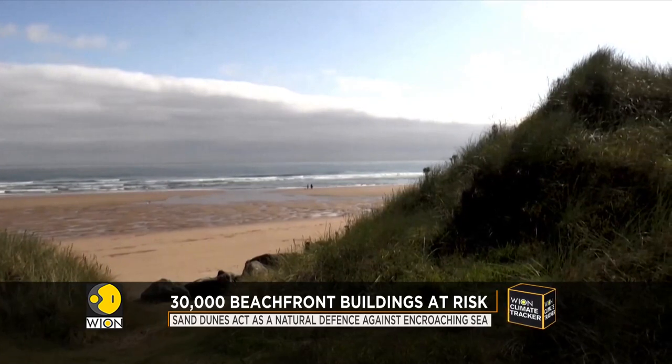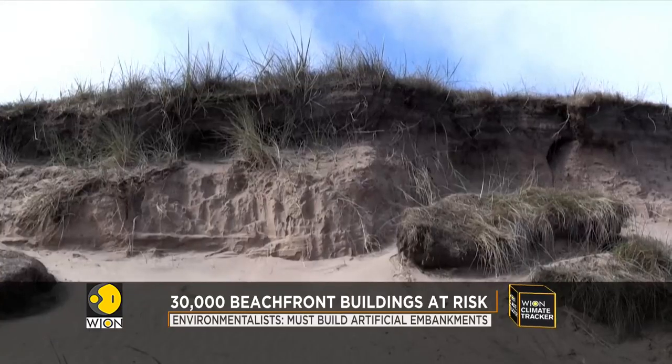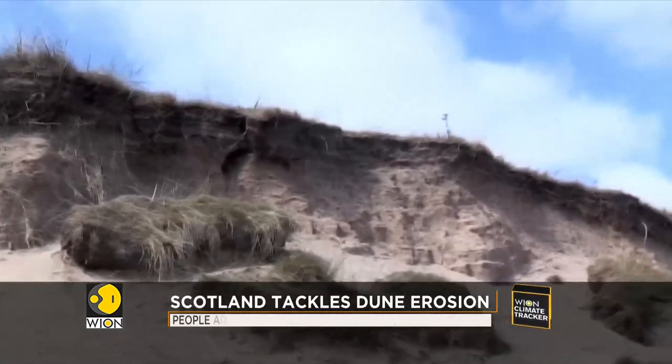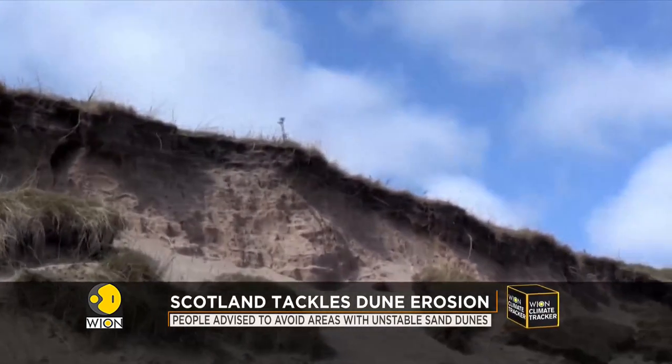According to a report, Transport Infrastructure, Cultural and Natural Heritage Worth more than a billion dollars would be threatened by coastal erosion by 2050. That's assets such as roads, residential properties, and railway lines that could all be impacted by the change in nature of our coastline.